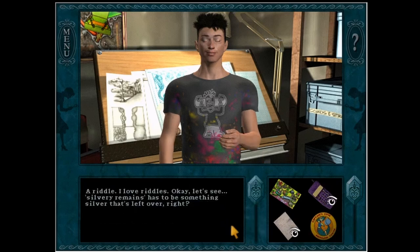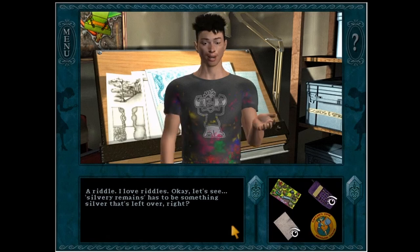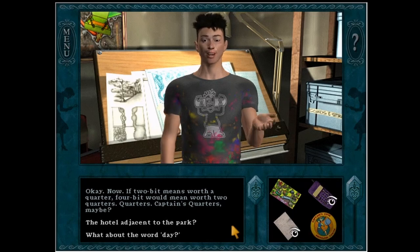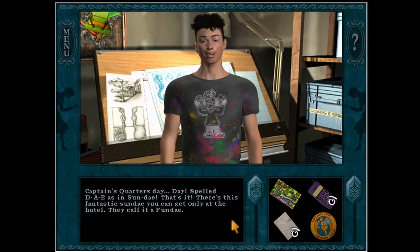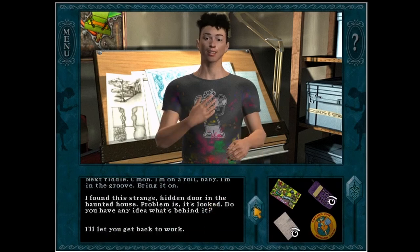If I asked you for the silvery remains of a four-bit day, what would you give me? A riddle? I love riddles. Let's see — silvery remains has to be something silver that's left over. Now, if two-bit means worth a quarter, four-bit would mean worth two quarters. Quarters... captain's quarters, maybe? The hotel adjacent to the park? Captain's quarters — day, spelled D-A-E, as in Sunday. That's it! There's this fantastic Sunday you can get only at the hotel, they call it a fun day. It's been their specialty for like centuries. Comes with a souvenir spoon — silvery, as in spoon, get it? Elliot, you're a genius! Next riddle, come on — I'm on a roll, baby. No, that's it, go back to work.